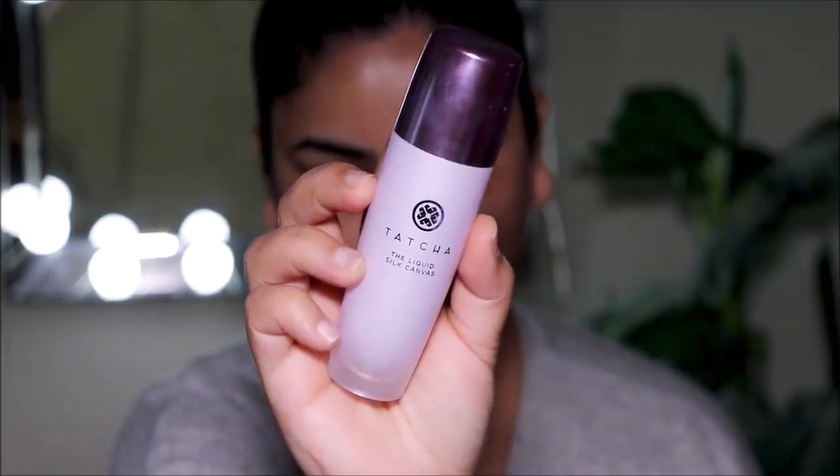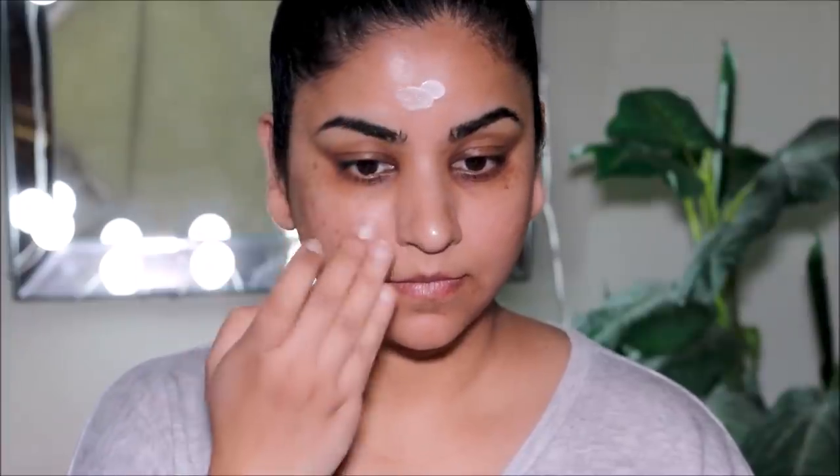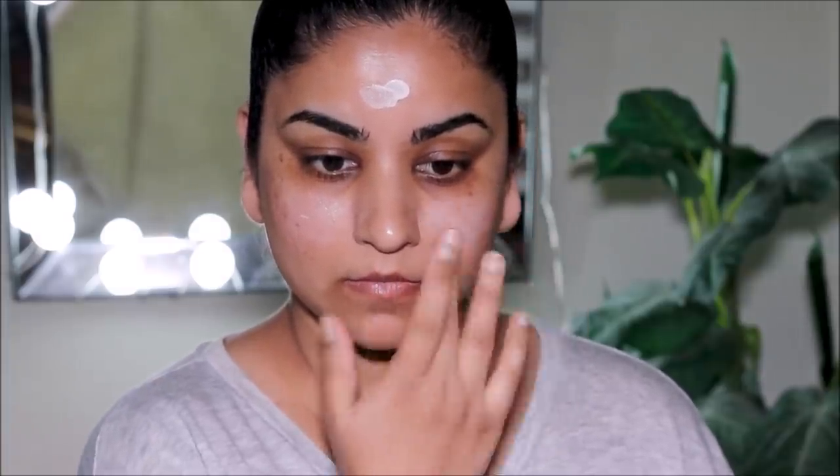I already have a moisturizer and sunscreen on my face, and now I'm going to be using a primer. The one I'll be using is the Tatcha Liquid Silk Canvas — this is similar to the balm kind of Silk Canvas that we all love, but this has a more hydrating, more moisturizing formula.